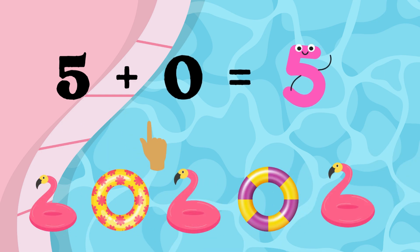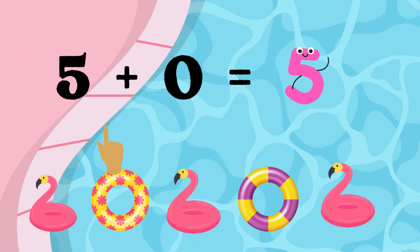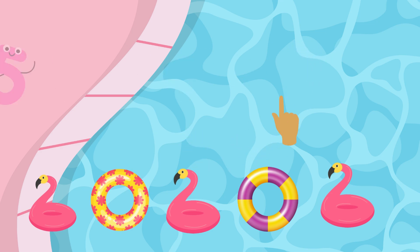Five plus zero equals five. Now your turn.